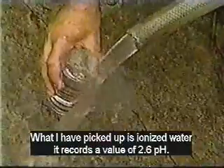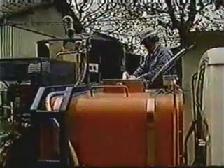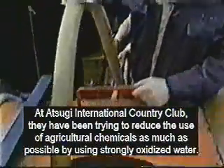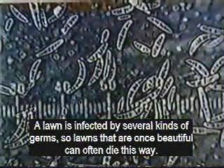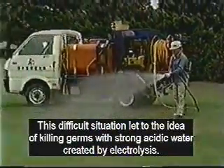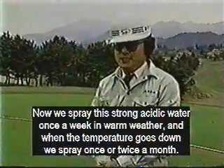I am using ionized acidic water with a pH of 2.6. At Atsugi Country Club they have been trying to reduce the use of chemicals. A beautiful lawn can die quickly from any one of many diseases, which is very costly for the golf course. This golf course decided to try killing germs with strong acidic water created by electrolysis. Now we spray acidic water weekly during warm weather and once or twice a month when it is not so warm.